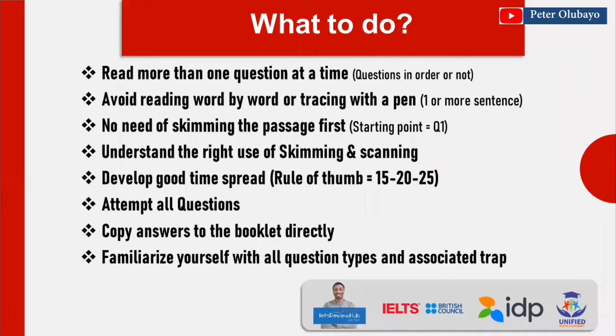Whether questions come in order or not, for all question types make sure you do not treat any question in isolation — always read more than one question at a time.